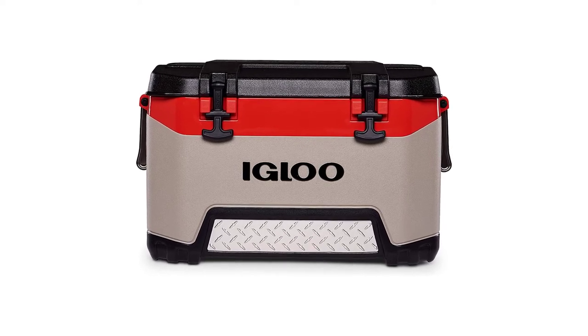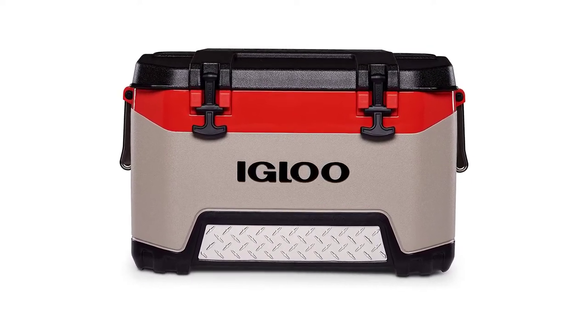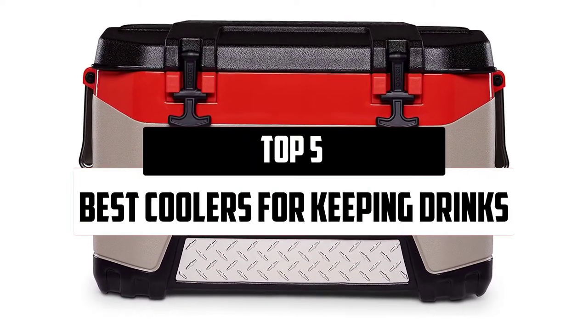Hello everyone, welcome to our new video. In today's video we break down the top 5 best coolers for keeping drinks and food cold,